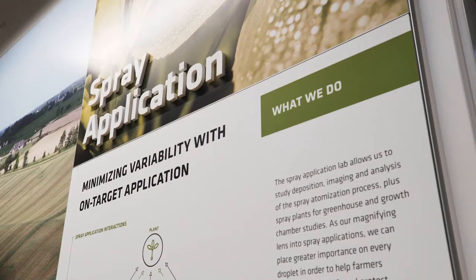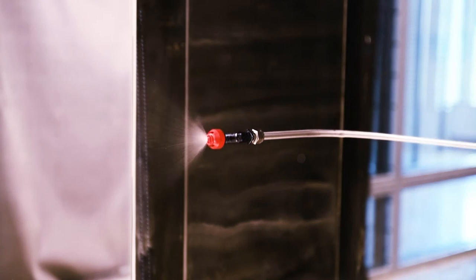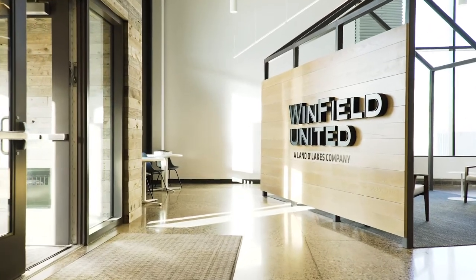And we'd love to show you in person so you can see firsthand how we're delivering on the needs of tomorrow's farmers with ingenuity, creativity, wind tunnels, and lasers. Pay a visit to the forefront of game-changing agronomy, technology, and innovation.